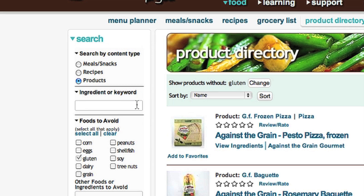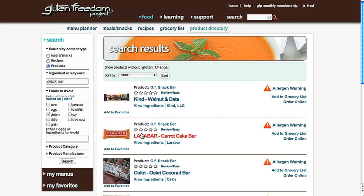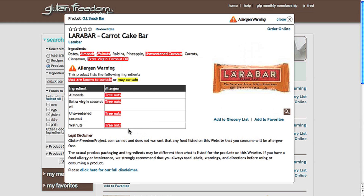Use the search feature to find what you're looking for. All products include a list of ingredients and specific allergen warnings.